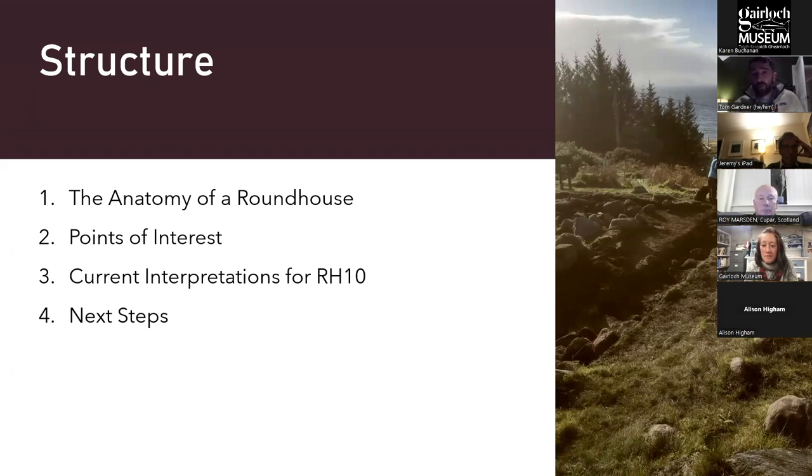In this talk I'm going to cover the anatomy of a roundhouse generally — the checklist of stuff we expect from an Iron Age or Late Bronze Age roundhouse — then take you through how Roundhouse 10 compares to that classic. We'll go through the points of interest from the excavation, the current interpretations, and next steps. Karen mentioned I'd be talking about how the wider environment relates to Bronze and Iron Age activity on the west coast, but I ended up writing a different presentation — I'm happy to answer questions on that afterwards.